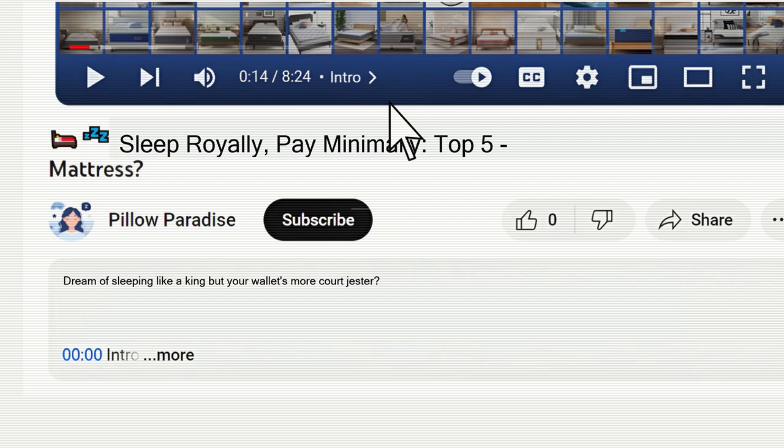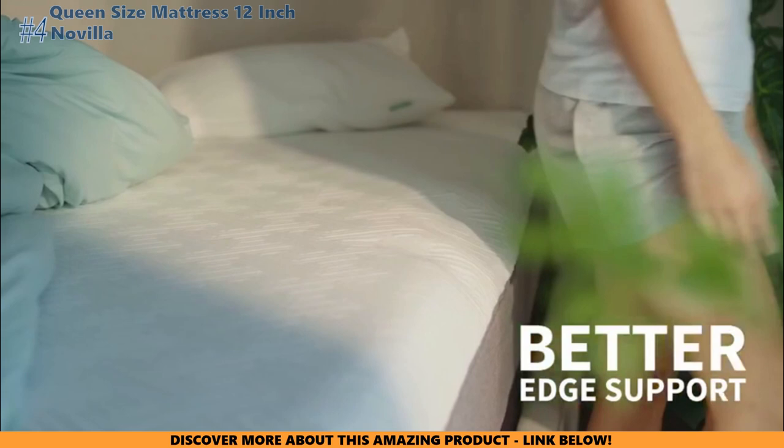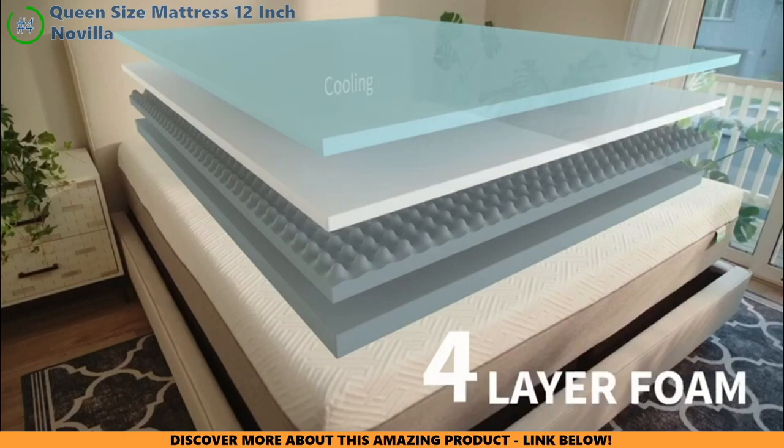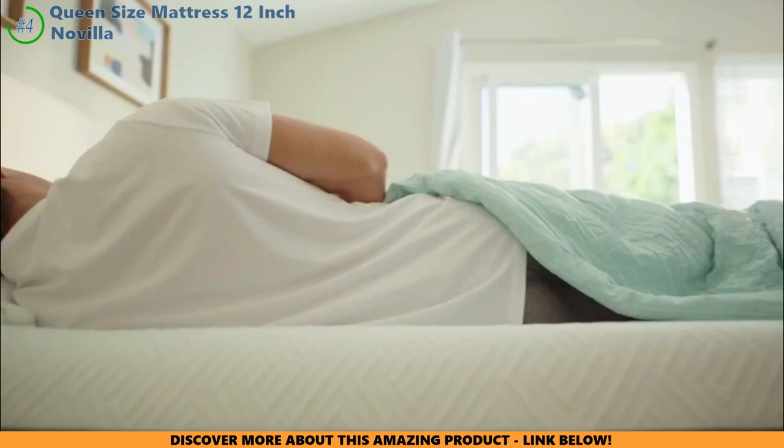Links to the best mattresses on Amazon mentioned in this buying guide can be found in the description below the video. Ever get that feeling when the night is hot but your bed is like an oasis of cool? Say hello to the Novilla queen-size mattress with gel that keeps things breezy all night long. But will it stand the test of time or start to dip like a cookie in milk? Some folks are worried it might not stay as firm as a high-five forever, especially if you bring a little extra thunder when you jump into bed. And for edge sleepers, the Novilla could have you feeling a bit more like you're on a slide than in bed.